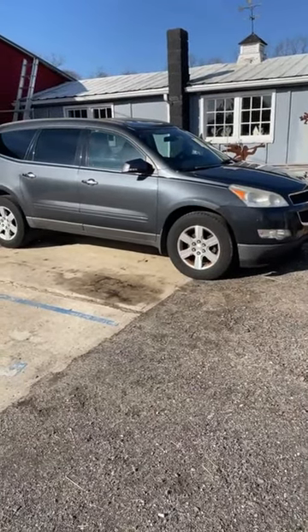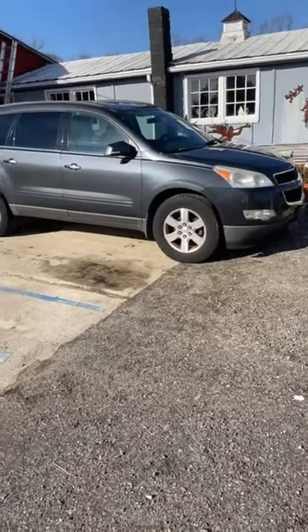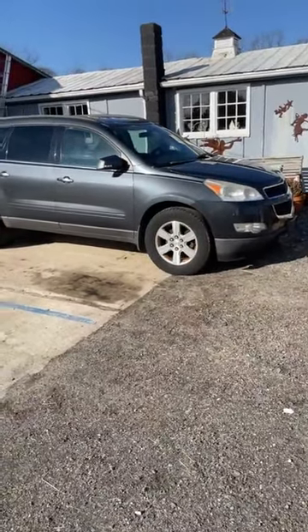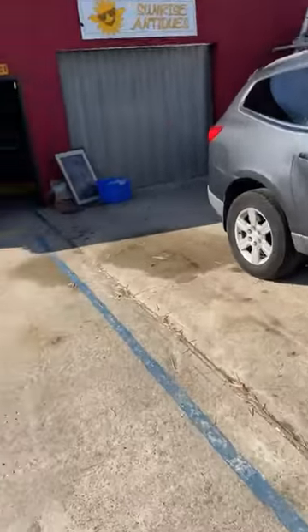So this right here is lot number 7 — this 2011 Chevy Traverse. Does run and drive. Selling as-is; it came as an as-is car. It does have a clear title, which the seller will give to us once it sells. That's lot 7. I'm going to take you inside and walk you through the main building.